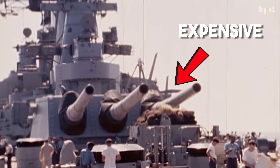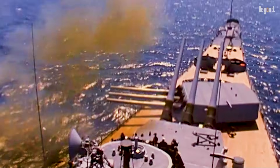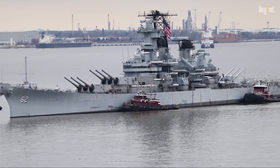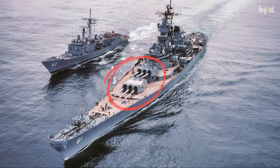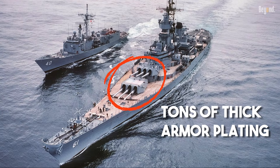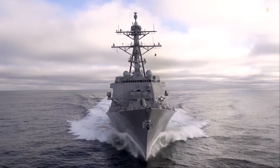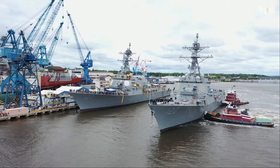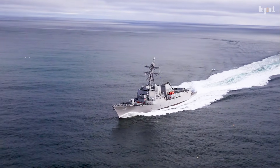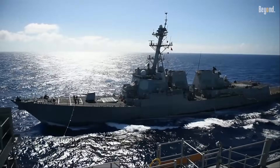Those huge guns were a logistical nightmare. They cost an absolute fortune to build, maintain, and staff. You needed a massive, huge ship just to hold them. Plus, those guns demanded tons of thick armor plating to protect the systems and ammo, which made the whole vessel slow and heavy. Nowadays, navies would rather spend that weight and money on cool new radar systems, electronic gadgets, or dozens of vertical missile launchers. They want small, fast, stealthy ships — not slow, costly, highly visible giants based on brute force.